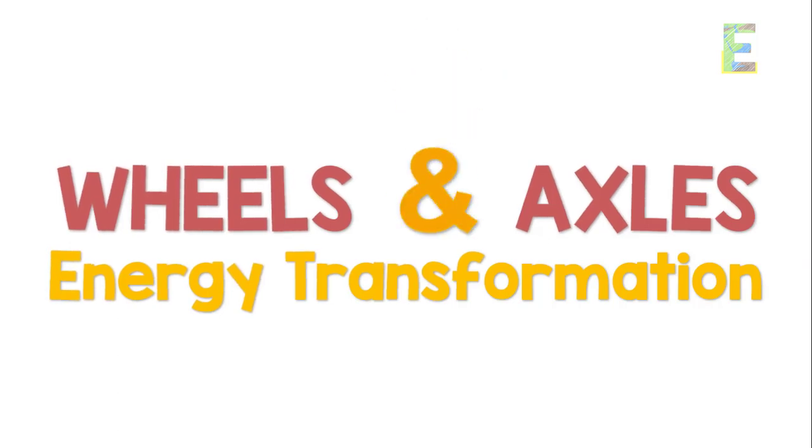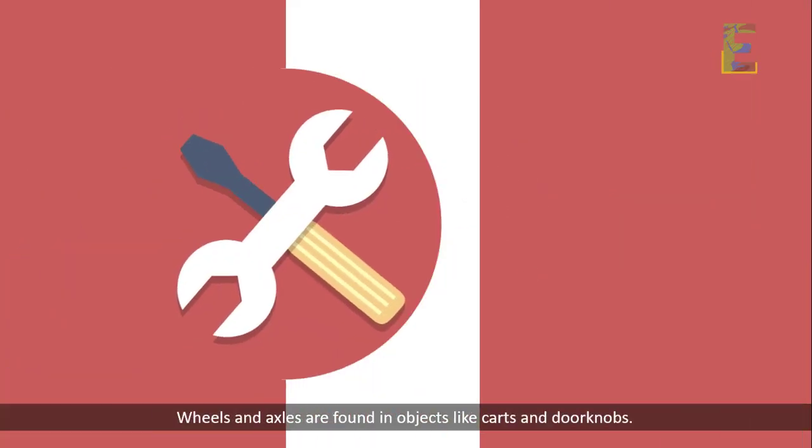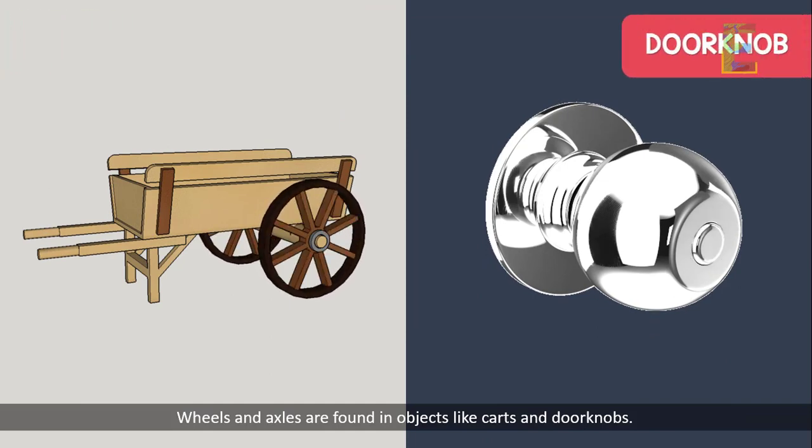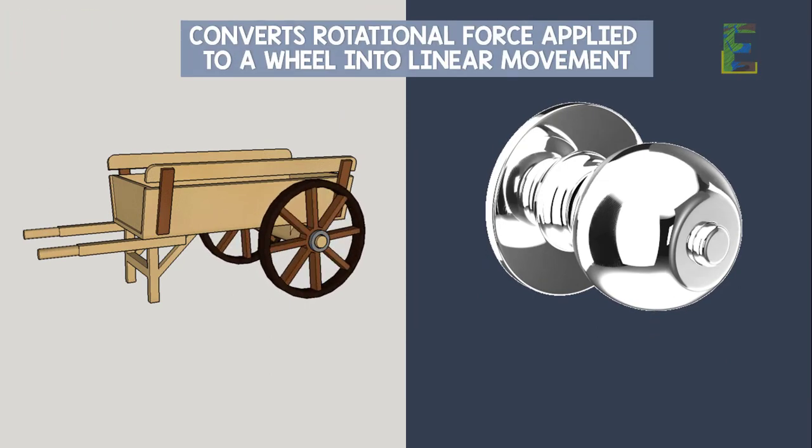Wheels and axles are found in objects like carts and doorknobs. These simple machines convert rotational force applied to a wheel into linear movement.